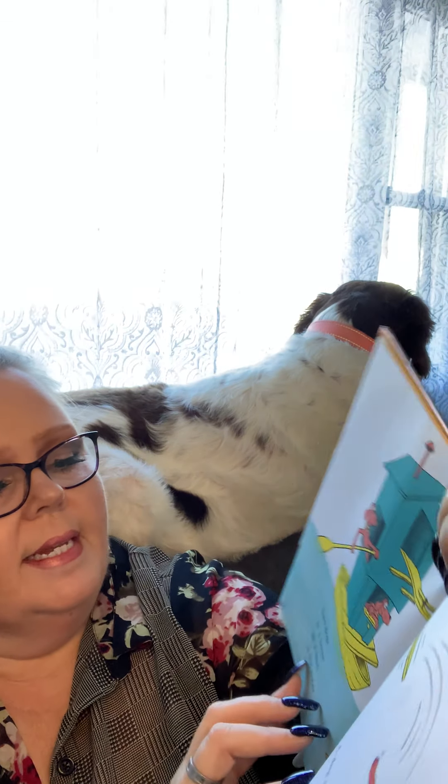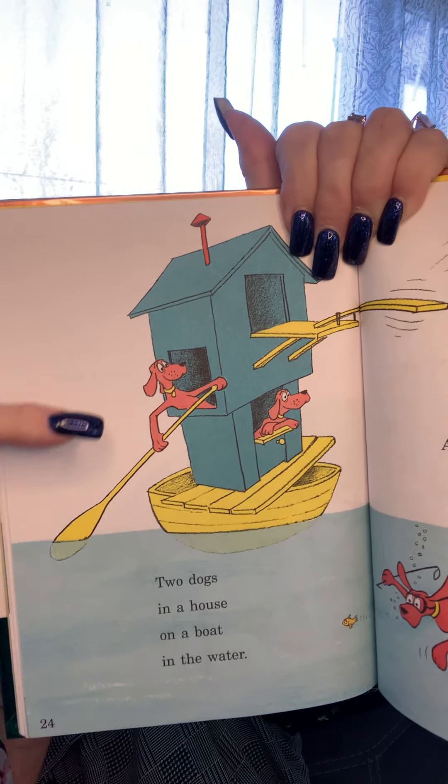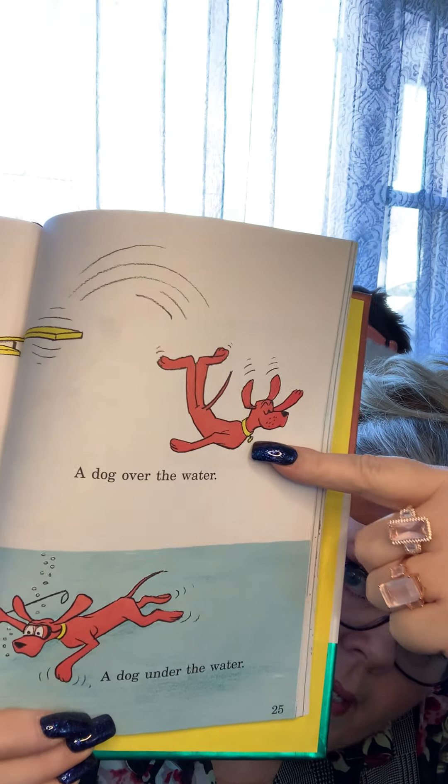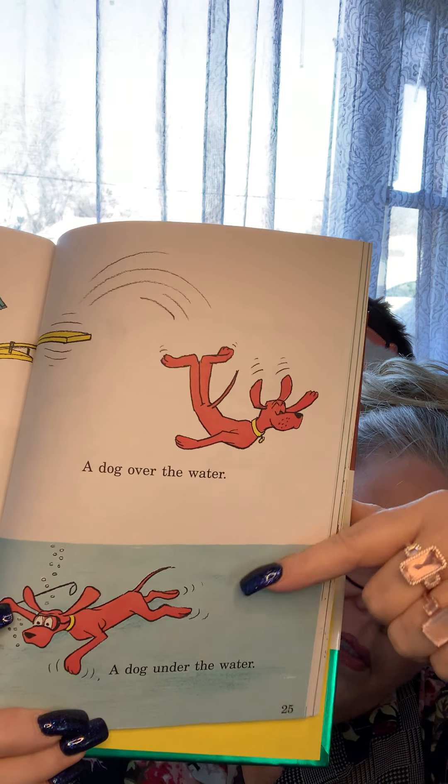Two dogs in a house on a boat in the water — there they are. A dog over the water — see him — and a dog under the water. This dog is over — see, the water is there and he's over it — and this dog is under the water.